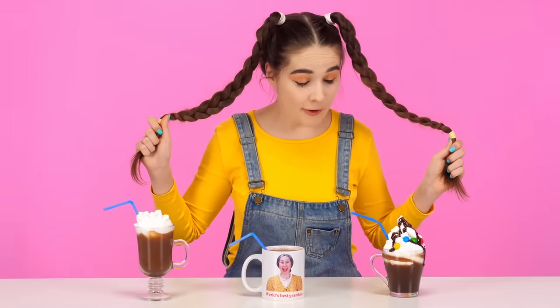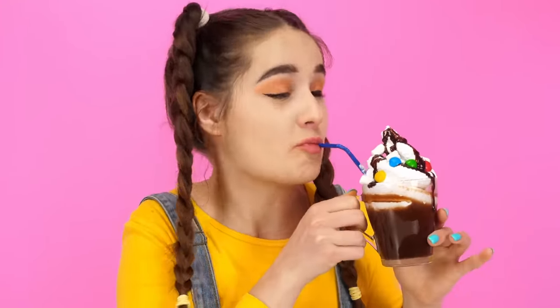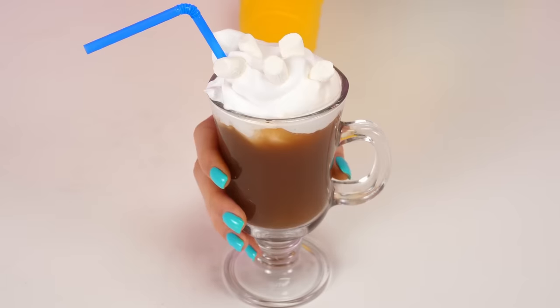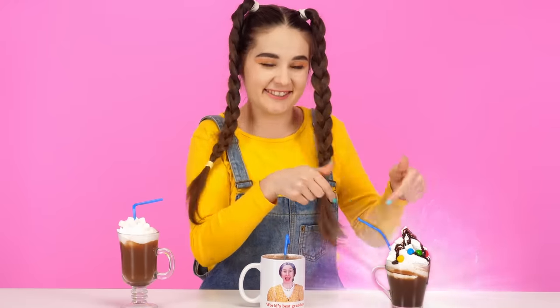Kay will definitely be thrilled! Tom, your cacao looks really cool — I think I'll start with it. It's just unrealistically delicious. Next I'll try cacao from my beloved grandmother. Grandma, I'm sorry, but Tom's turned out better. The last candidate left. I really like this cacao too, but I think I like Tom's version a lot.